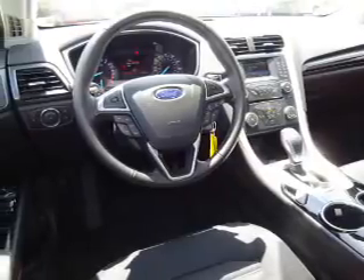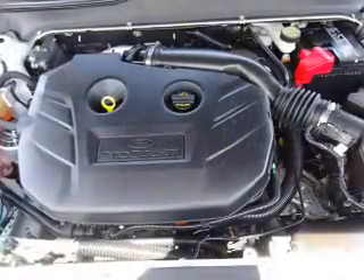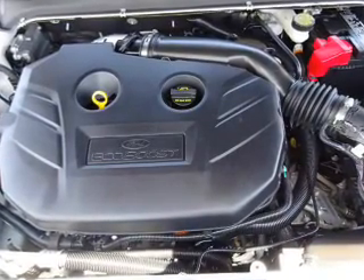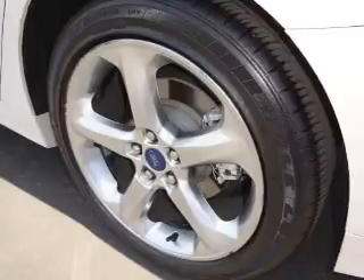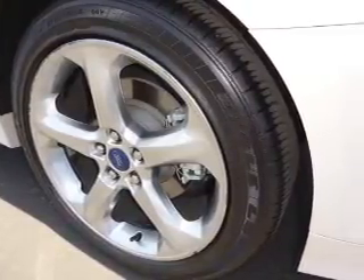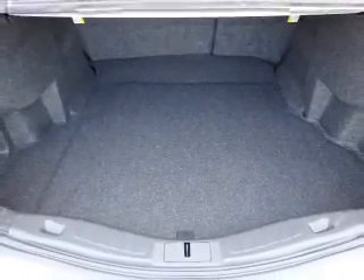Inside you'll find Bluetooth connectivity, Ford Sync voice activation, an auxiliary input, steering wheel controls, a premium sound system, curtain head airbags, front airbags, side airbags, parking sensors, and child safety locks.